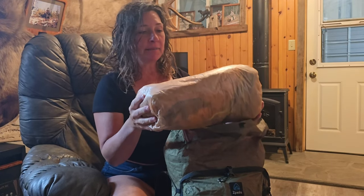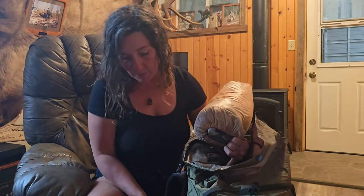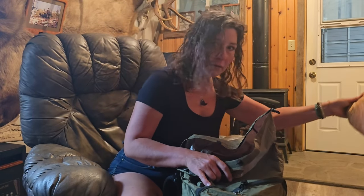The first thing I'm going to pull out is my tent, because that's the first thing I'll need when I get to camp. This has got the footprint right there, and you saw my pole here.